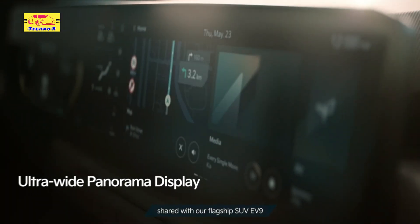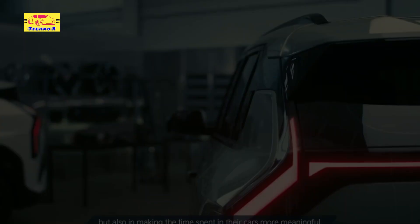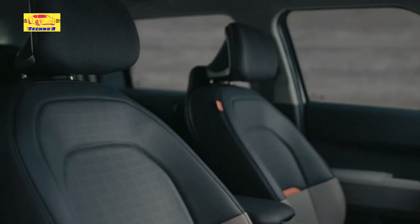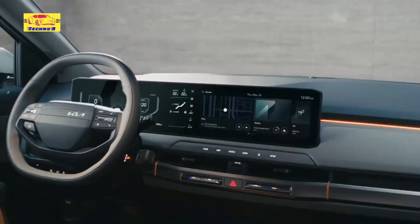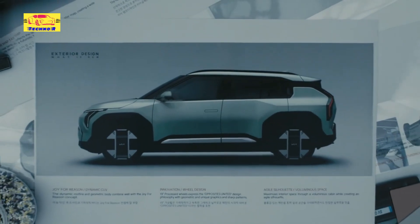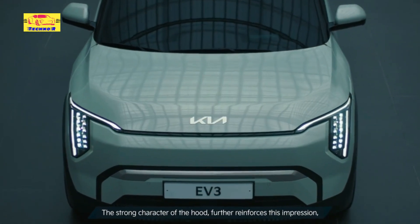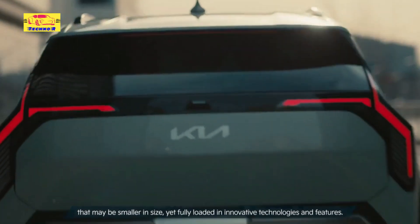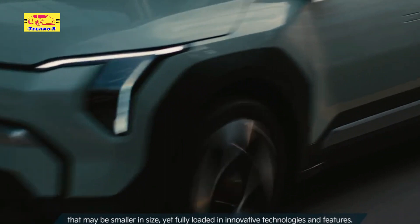Equipped with fast-charging capabilities, the EV3 diminishes charging downtime, replenishing the battery from 10% to 80% in under 30 minutes using high-speed DC chargers, heightening its versatility for various driving scenarios. As part of Kia's broader sustainability strategy, the EV3 is crafted with eco-conscious materials and processes, aligning with the brand's commitment to minimizing environmental impact. The battery pack is engineered for durability and recyclability, further bolstering its green credentials.